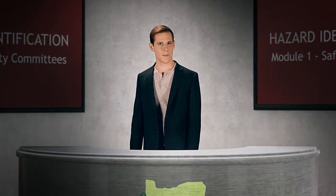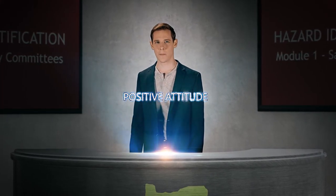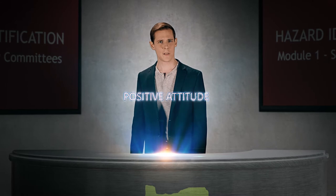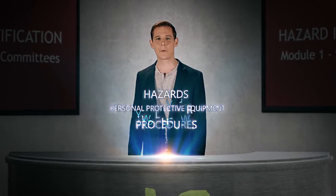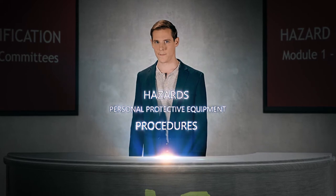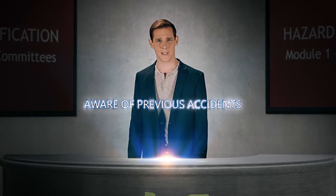When selecting members for your safety committee, there are several aspects to consider. Look for individuals with a positive attitude and influence that can improve your workplace. It's important for them to be familiar with the hazards, personal protective equipment, and procedures that relate to your workplace. They should also be well aware of any previous workplace injuries and illnesses that have happened.